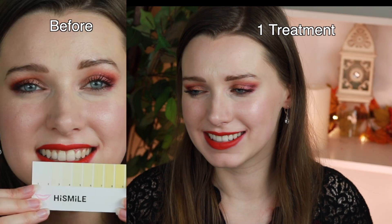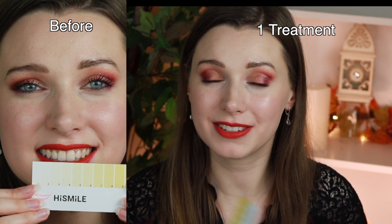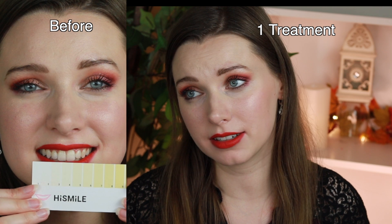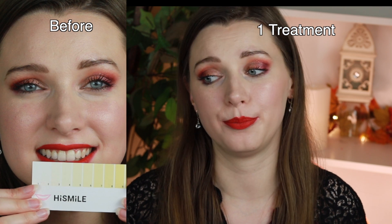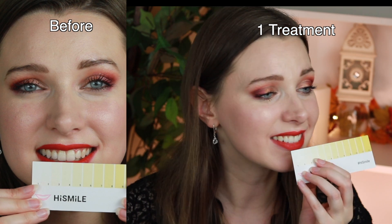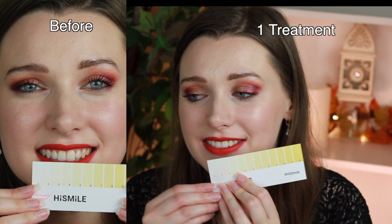So far I'm happy, because I can see a difference, especially with this Anna Nicole lipstick. Usually when I wear this lipstick my teeth look way too yellow, but I can tell a subtle difference now.